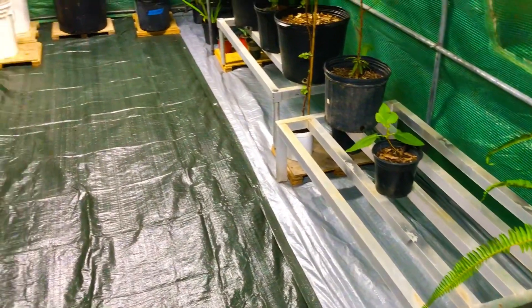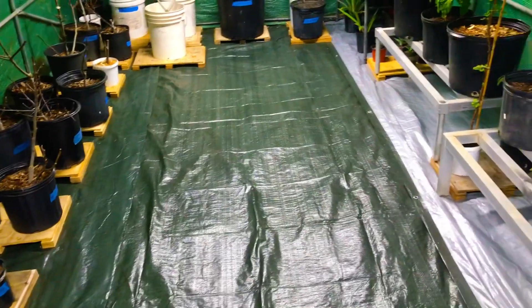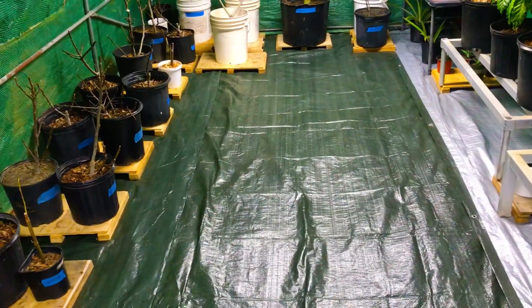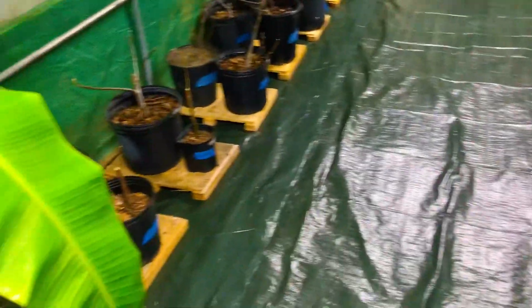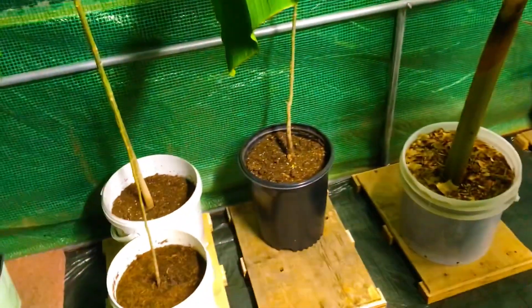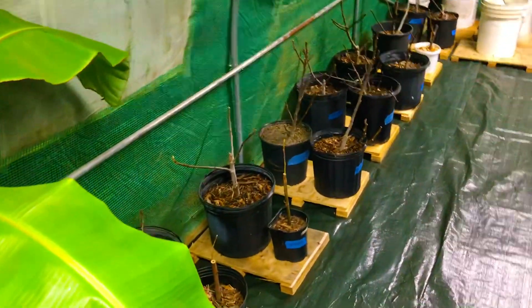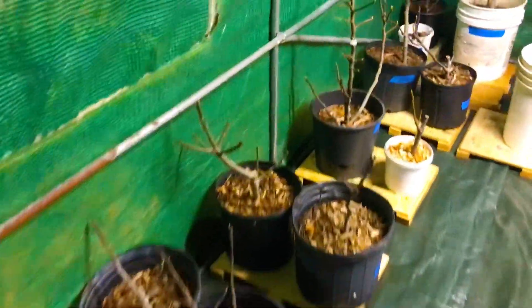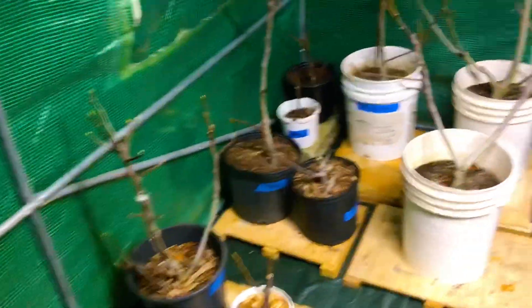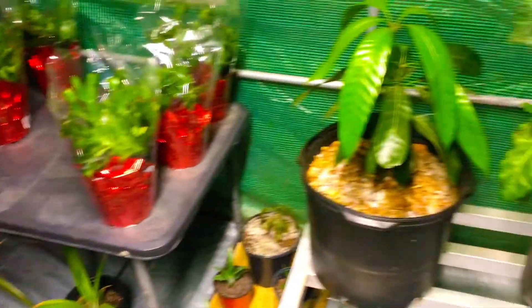The weather just warmed up enough today for us to be able to get out here, get our greenhouse reassembled, get the poly cover on it, get a tarp laid out here on the inside for the floor, and get our plants, flowers and fruit trees that we were able to save from the recent Arctic cold front safely inside of our greenhouse here, set up on these racks.